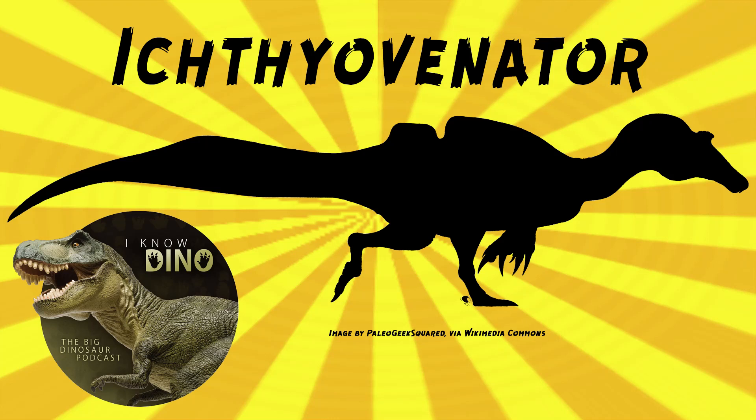And now on to our dinosaur of the day, Ichthyovenador, which was a request from thieving raptor Lorenzo via our Patreon and Discord, so thanks. That is a fantastic name for a spinosaurid, like a fish snatcher.